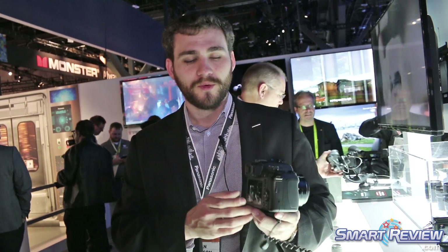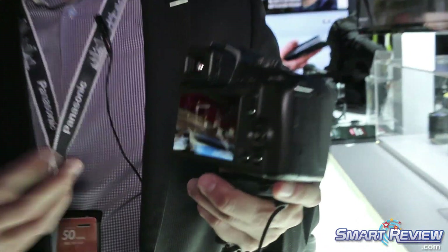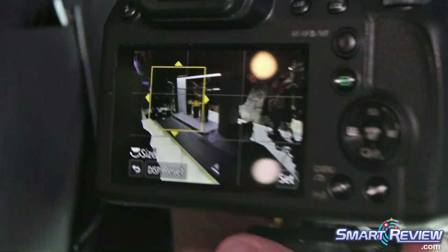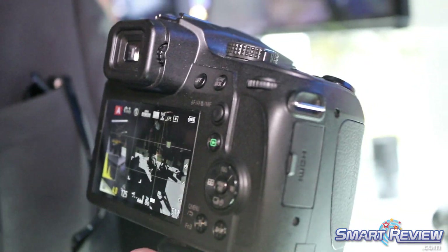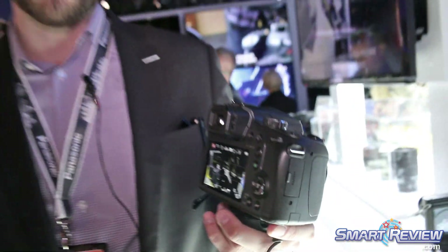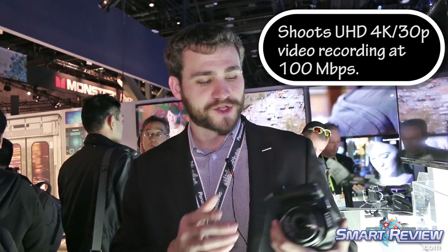On top of that, we've added a touch screen interface in the back. So to utilize things like our 4K photo, our post focus, and internal focus stacking, you now have the touch screen capability. It is also capable of recording 4K video at a shorter clip length, all internal to the SD card.